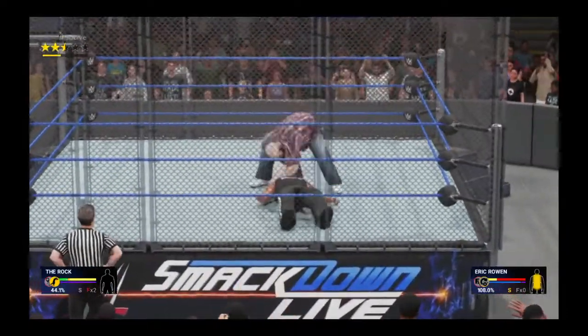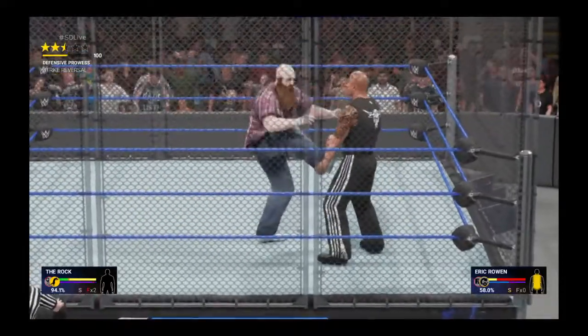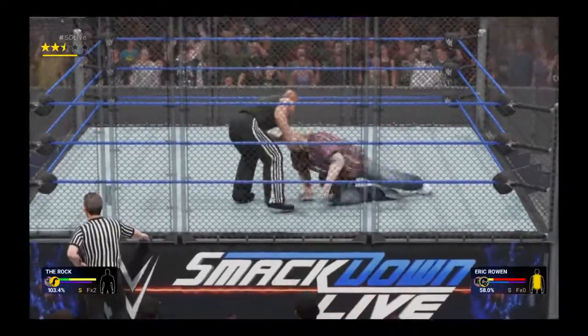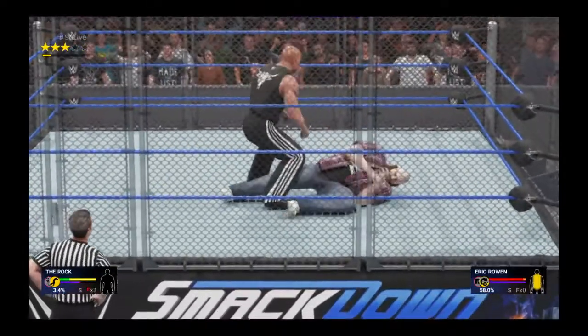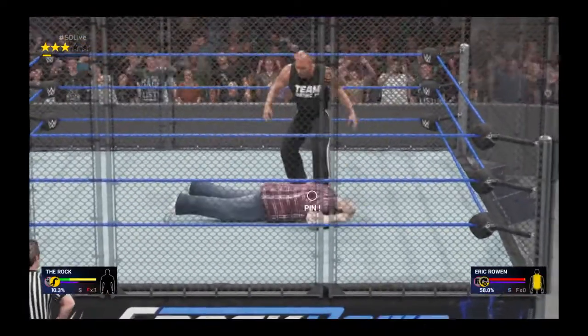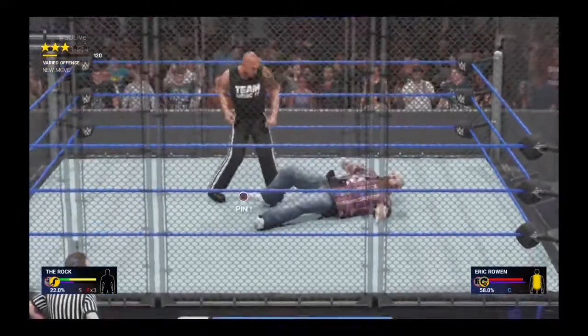That's how you dominate your opponent. Oh boy, he is rolling. The Rock turns it around. The Rock has a focused attack on the back — nobody does it quite like him. Nasty impact. What a strike.